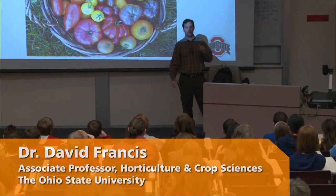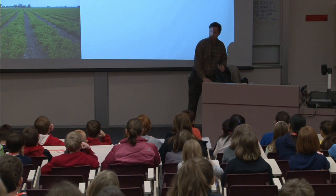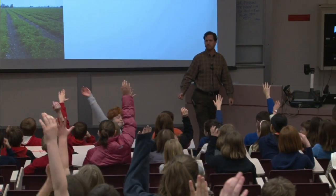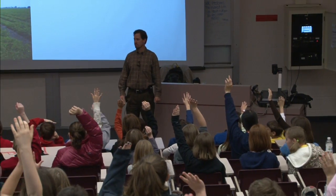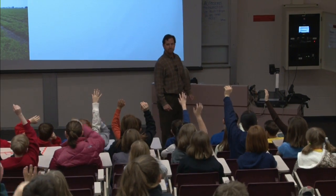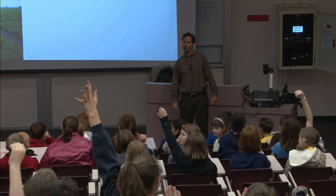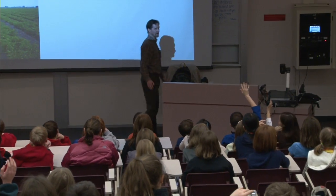Before I start to talk about how we can look at the DNA and tell whether a tomato is red or not, I want to ask you a couple of questions. Raise of hands: how many of you have ever been on a farm? That's more than I expected. How many of you have a garden? How many of you like tomatoes? How about ketchup? How many of you like ketchup? Just one more question — how many of you know that ketchup is made from tomatoes? It's a Wood County, Ottawa County audience. That's great.